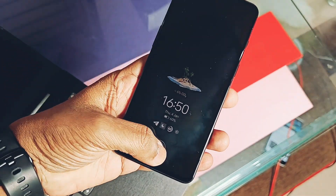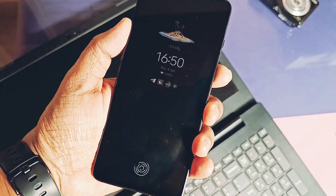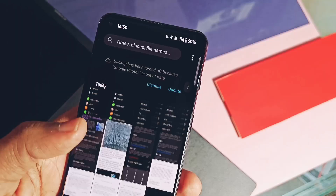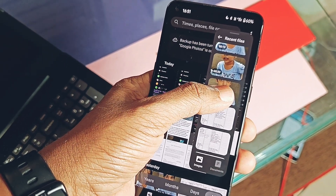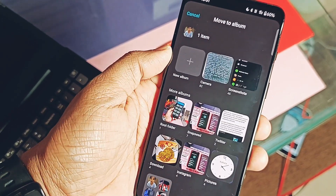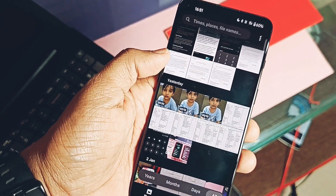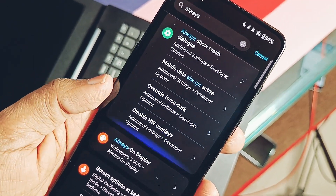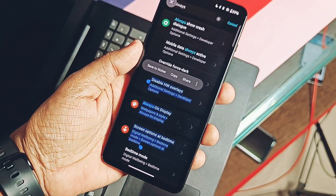Hey, what's up guys, welcome back. Lots of OnePlus devices are getting the stable OxygenOS 14 update. My OnePlus 9RT device also got the stable OxygenOS 14 update a few days back. OxygenOS 14 has some amazing features — we all read the changelog of new updates, but most things we couldn't find because they are hidden in the system settings. In today's video we are going to tell you the new amazing features of OxygenOS 14 that you must know. Without further ado, let's get started.